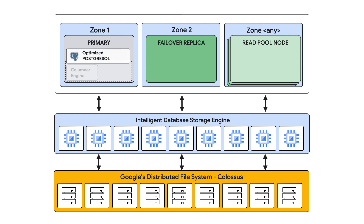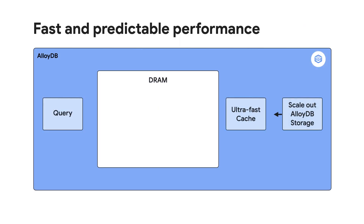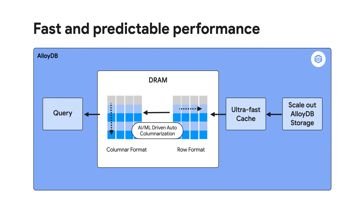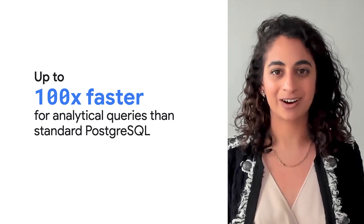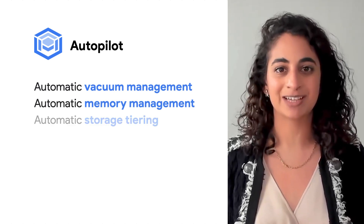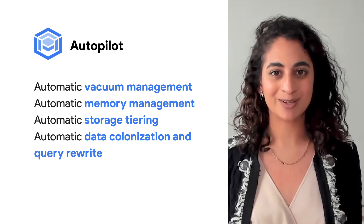In the database layer, we have a fully Postgres-compatible database engine with optimizations for performance and ease of management. Smart caching improves performance. We leverage both row-based and columnar formats to meet the needs of both transactional workloads and operational analytics. That means AlloyDB is up to 100 times faster than standard Postgres for analytical queries. And we have built-in ML-enabled adaptive systems to make management of Postgres easier than ever, from memory management to Postgres vacuum.